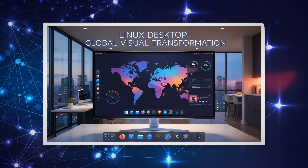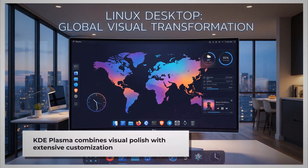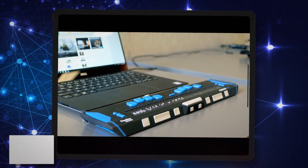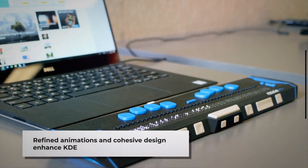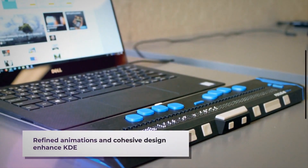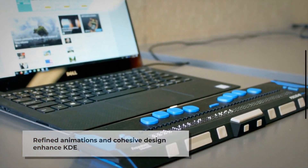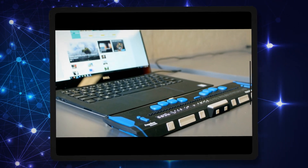KDE Plasma has evolved into a highly polished desktop experience that combines visual sophistication with extensive customization options. Its latest versions feature refined animations, consistent design language across applications, and a cohesive visual identity that maintains the flexibility Linux users demand.